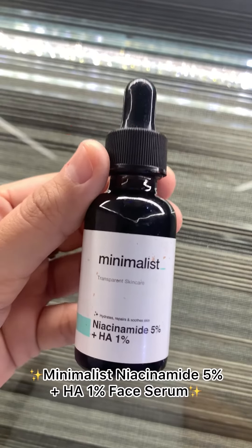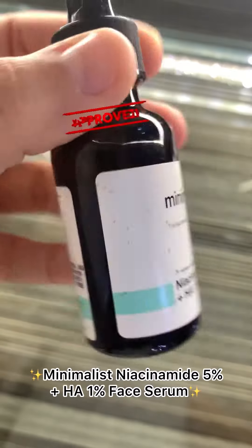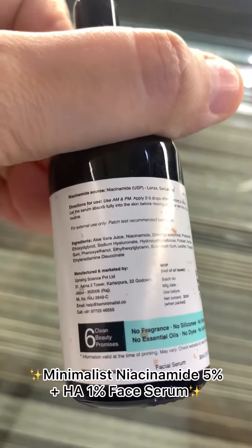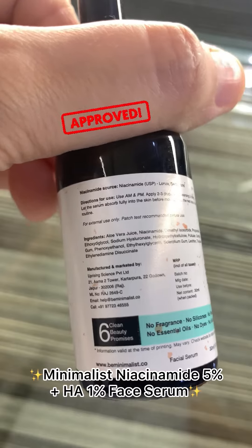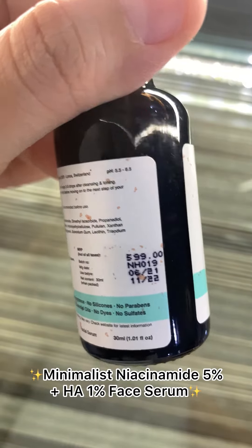Niacinamide is said to be a daily serum that repairs your skin. The 5% niacinamide present in this serum delivers a blemish-free, even skin tone with regular use, and the 1% hyaluronic acid provides deep hydration.